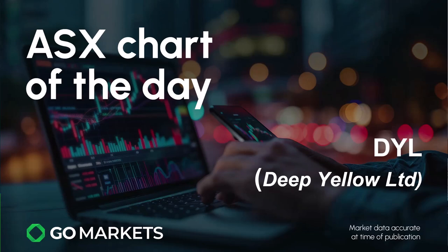Welcome to your ASX chart of the day. Today we are looking at uranium stock Deep Yellow Limited, a stock we've covered before a few months ago, ticker code DYL. Some interesting price action to share with you today.